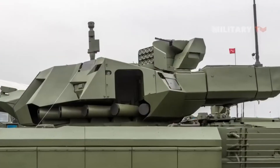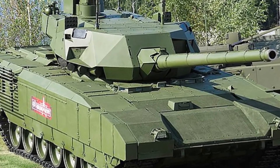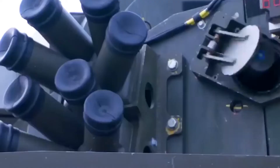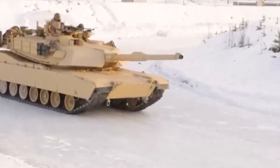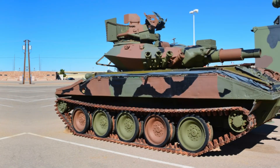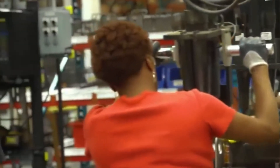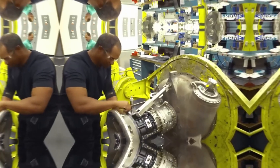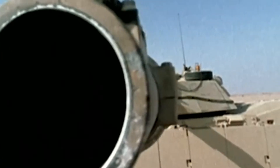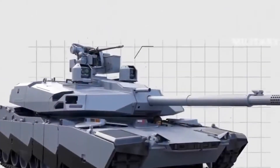The evolution of tank design reflects a continuous effort to enhance protection while minimizing vulnerabilities such as shot traps. Early tanks, with their relatively simple shapes, were prone to having surfaces that deflected projectiles toward critical areas. Learning from historical engagements, modern tank designers have adopted more complex geometries and advanced materials, such as composite and reactive armor, to improve survivability. Despite these advancements, the integration of sophisticated targeting systems, sensors, and other technologies within the tank's compact structure creates unavoidable complexities. The need to maintain a balance between optimal armor sloping, functionality, and mobility means that shot traps, though reduced, can still exist.